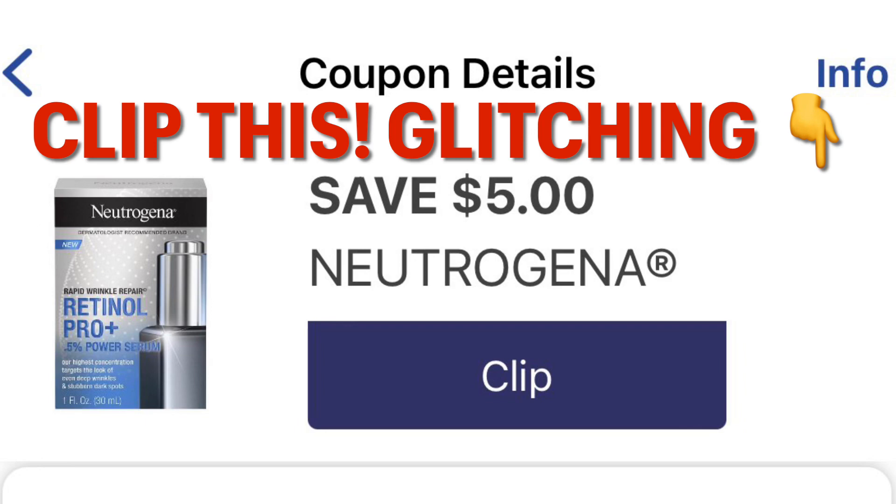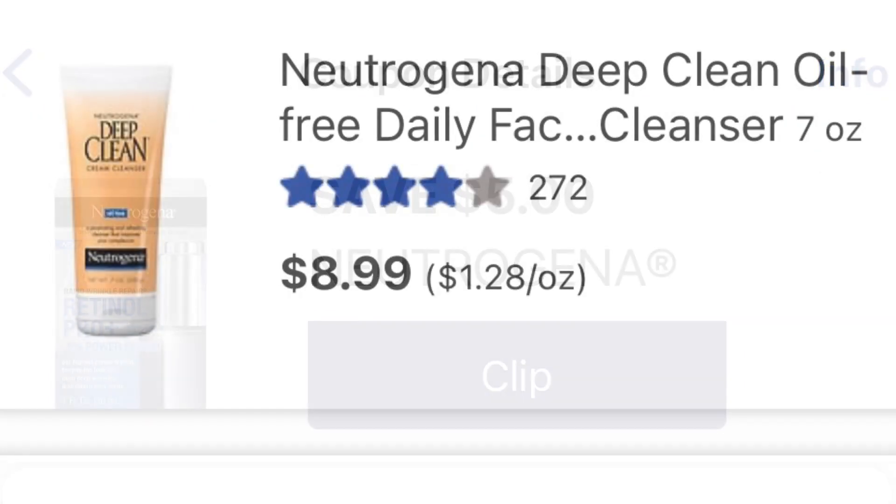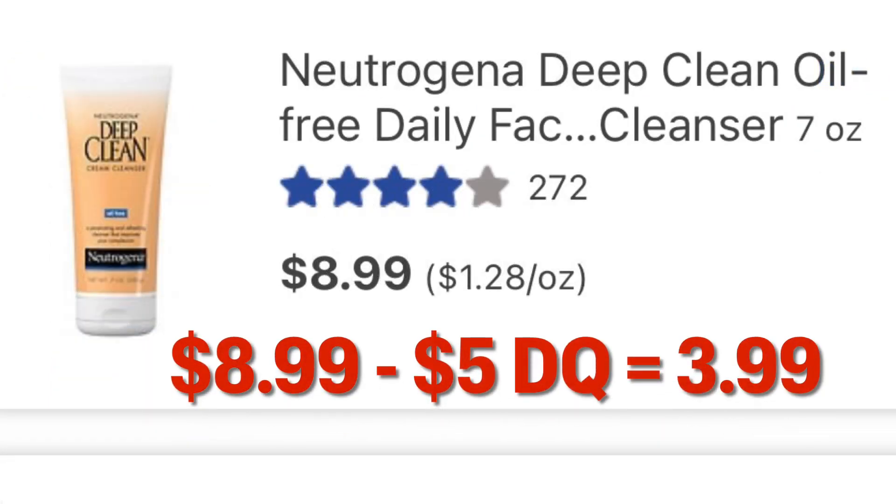On to the next category. There is a $5 off Neutrogena coupon that is glitching and actually working on a face wash that has nothing to do with the coupon. So clip this coupon, and we can grab one of the Neutrogena Deep Clean Face Cleansers for $8.99, minus our $5 coupon — you'll pay $3.99.